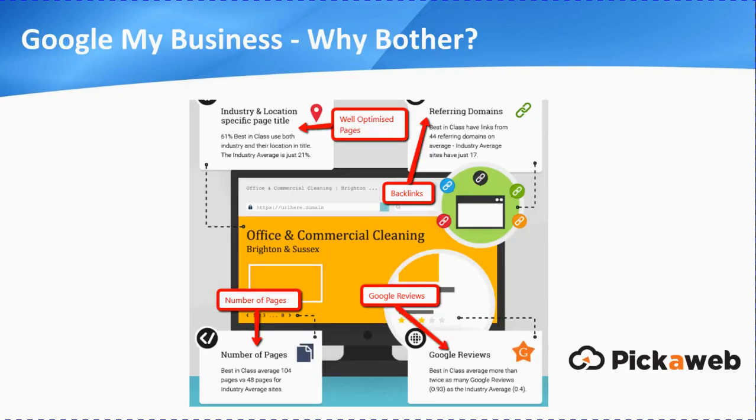So first question: Google My Business — why bother? Well, Google My Business is Google's free offering for local businesses. It's completely free to get yourself listed there. The reason it's important is we recently did some research on over 540 UK local B2B businesses — things like accountants, commercial cleaning companies, printers, training companies. We identified four main factors that separated the best-in-class, that's the top-ranking websites, from lower-ranking websites.